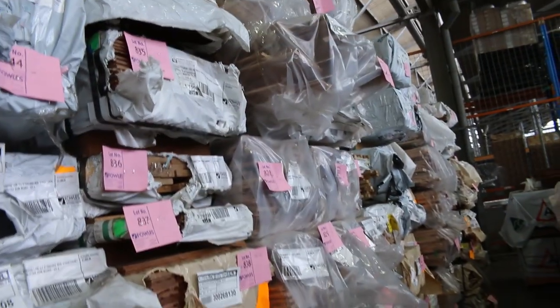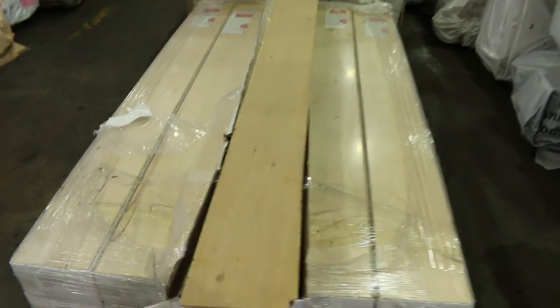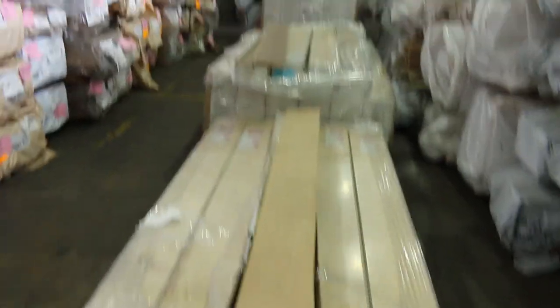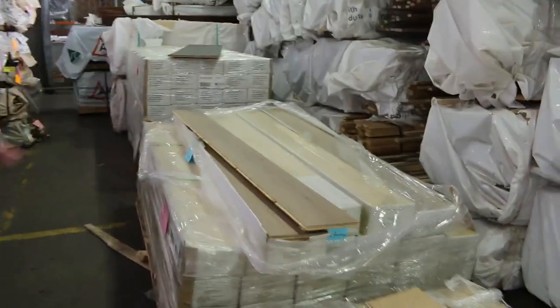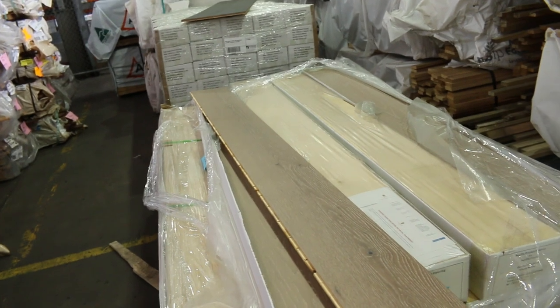Making our way back over here, a few lots of engineered flooring. There's a nice small volume lot — lot 737 — which has 31 square meters. Then some larger quantities in different colors, such as lot 738, which has 77 square meters. And some darker stuff over the back there as well.